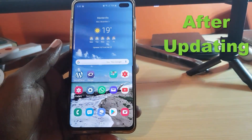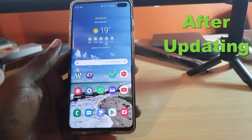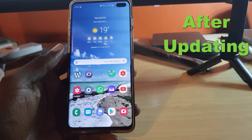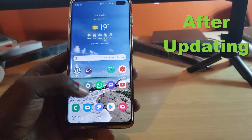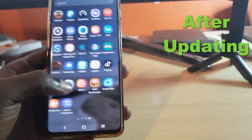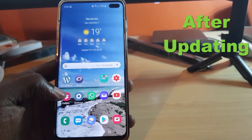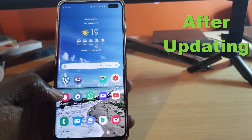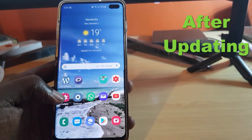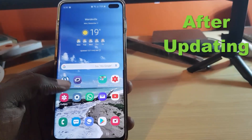I've just updated to Android 10. The first thing I noticed right off the bat as soon as the update finished is how sharp the icons have become. I don't know if you can see this on camera, but the icons have gotten super sharp. The contrast on screen has been turned way up — things look so much sharper than before, and I've noticed this even in photos.